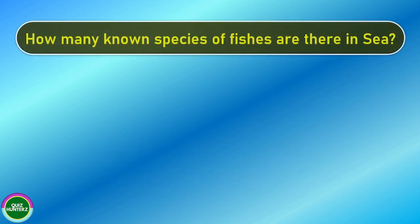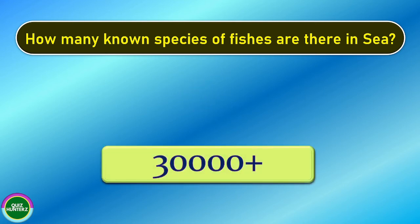Next question. How many known species of fishes are there in the sea? And the correct answer is 30,000 plus.